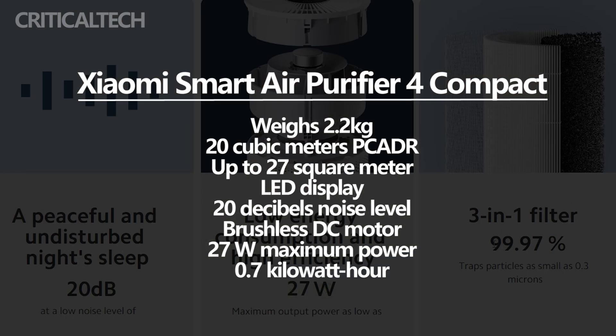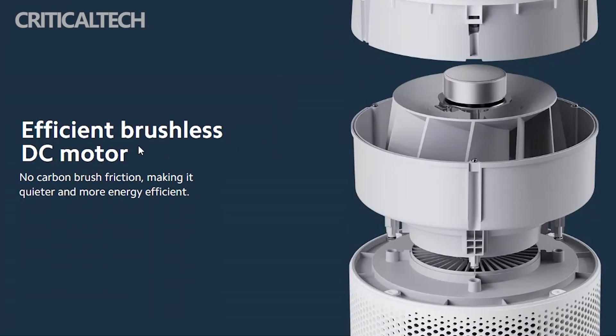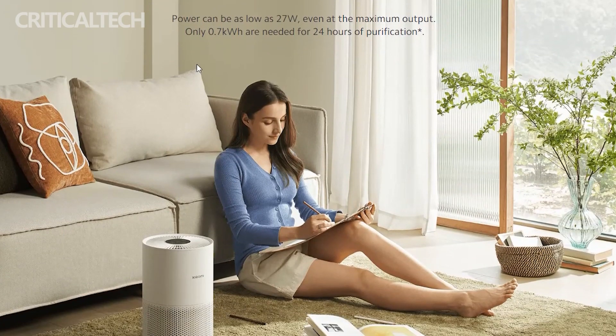Its LED display can be turned off, and in sleep mode the purifier delivers a noise level of just 20dB. The device uses a brushless DC motor with a maximum power of 27W, with a 0.7kWh electricity supply sufficient for 24 hours of operation.